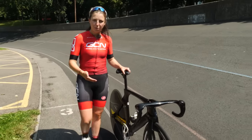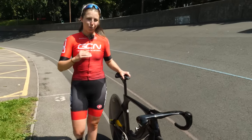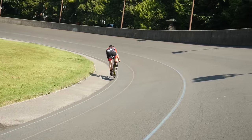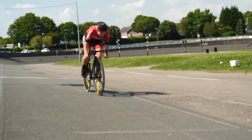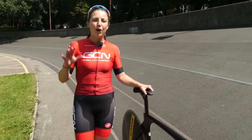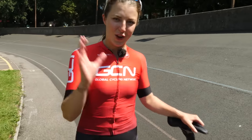Track racing on a very simple bike with one gear and no brakes, but the events that take place on the track are not so simple. There is a little bit more to it than who can get to the finish line first. In this video, we're going to give you a run through of all the different disciplines that take place on the track.